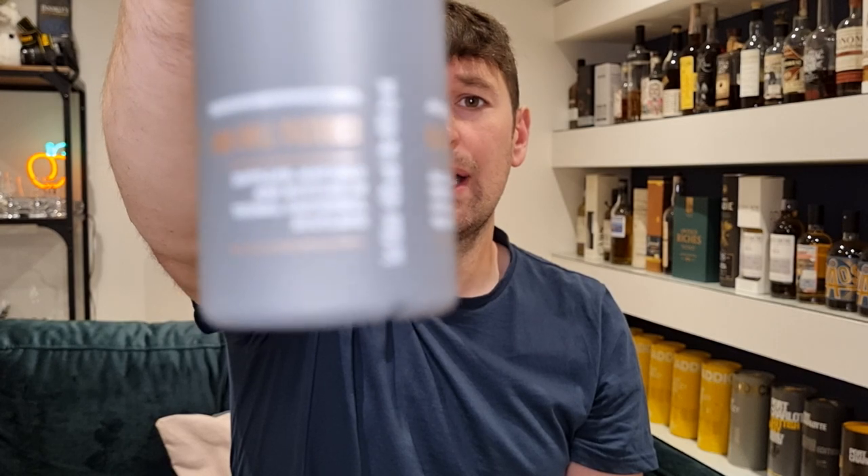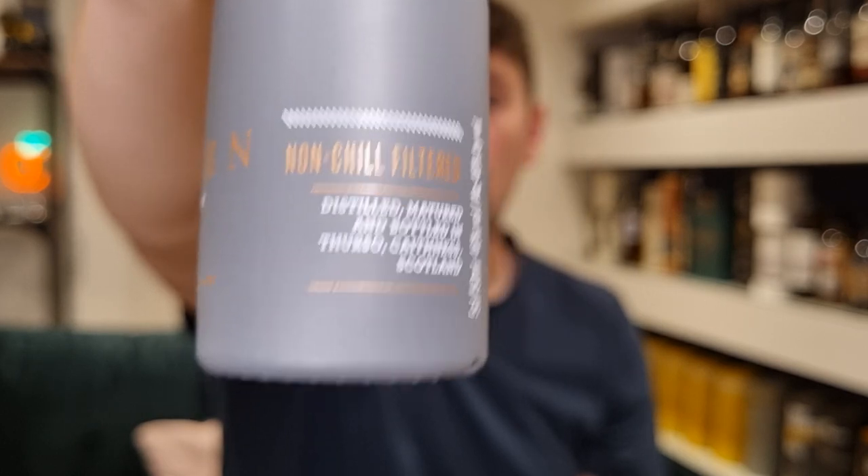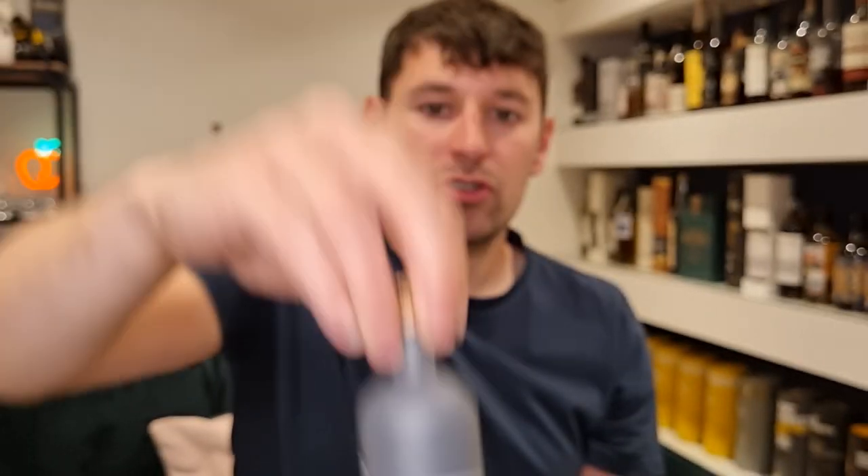So we're going with the Wolfburn Aurora. Natural colour, non-chill filtered, 46% ABV. The reason I know it's non-chill filtered and natural colour is because it very handily says it on the back. I really wish more distilleries would just put it where you can see it — like these guys do. So what I know about the Aurora now: oloroso sherry cask and ex-bourbon cask matured. I probably should have looked at the descriptions on the back first, but I like the random pick.